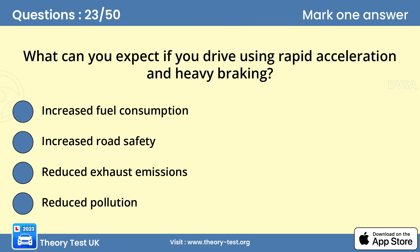Question 23: What can you expect if you drive using rapid acceleration and heavy braking? A — increased fuel consumption. Using the controls smoothly can reduce fuel consumption by about 15%, as well as reducing wear and tear on your vehicle. Plan ahead and anticipate changes of speed well in advance. This will reduce the need to accelerate rapidly or brake sharply.